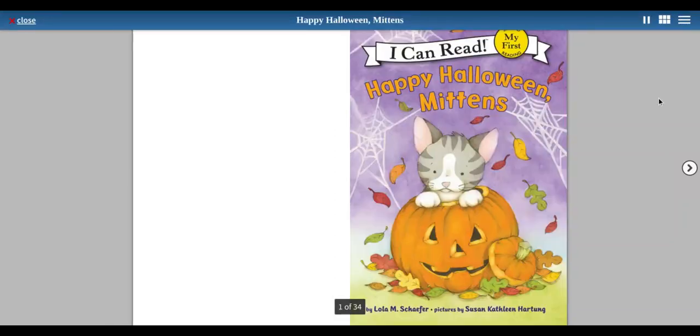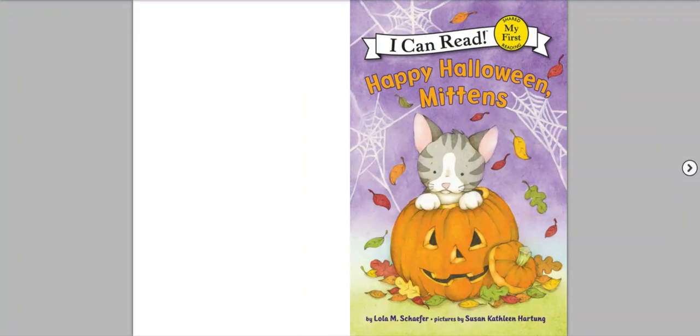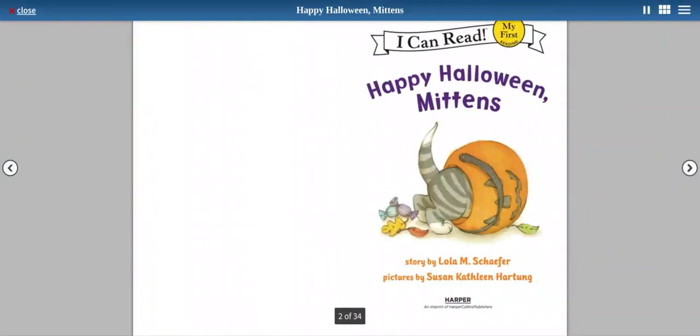Hello, my fellow readers. Today, we will be reading my first I Can Read book called Happy Halloween Mittens by Lola M. Schaefer. Pictures by Susan Kathleen Houghton. Happy Halloween Mittens.